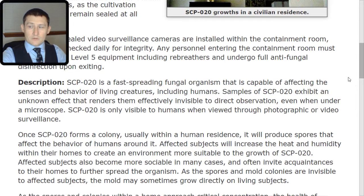Samples of SCP-020 exhibit an unknown effect that renders them effectively invisible to direct observation, even when under a microscope. SCP-020 is only visible to humans when viewed through photographic or video surveillance.